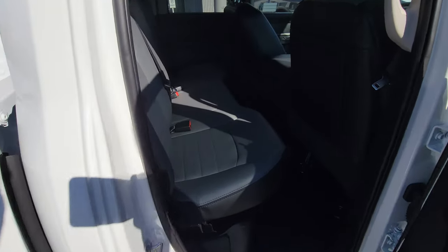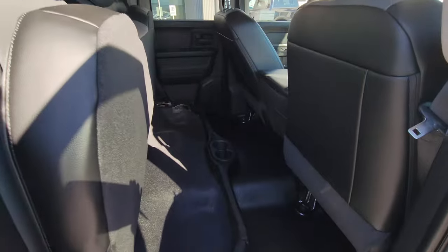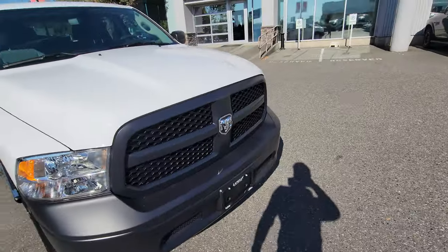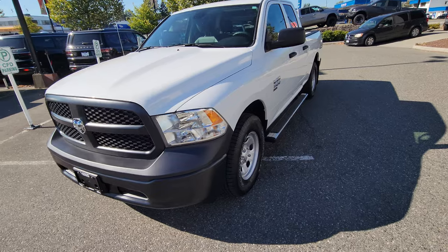It's a quad cab with foldable seats, just in case you need extra storage. And look at that — it's really nice, and for the money there's definitely no way to beat that deal.